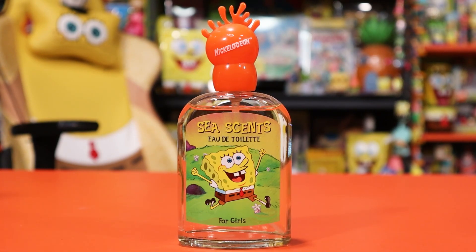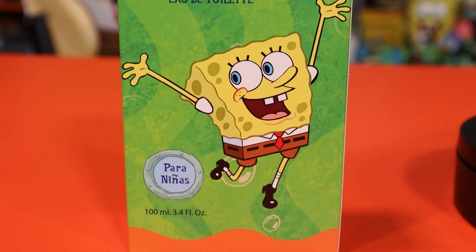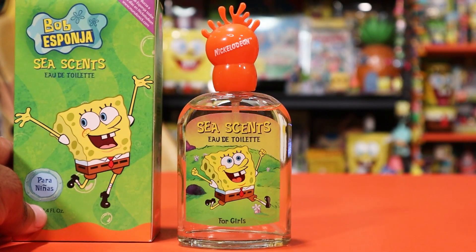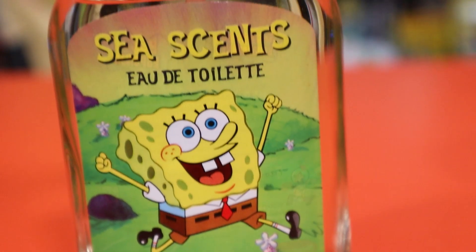It says 'une de tulip,' which is actually French, which is really interesting, because on the front of the box you will see for the SpongeBob logo it is definitely a Spanish release product — it says 'Bob Esponja,' whereas the French version of SpongeBob would say 'Bob le Punch.' Nonetheless, it does have it in French as well, and it says 'for girls' on the bottom.